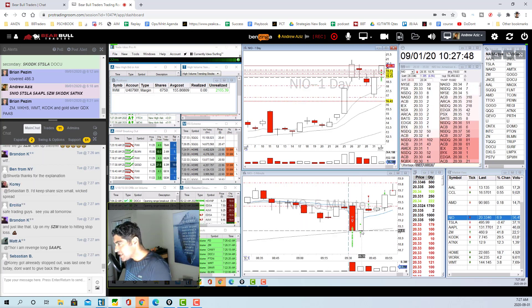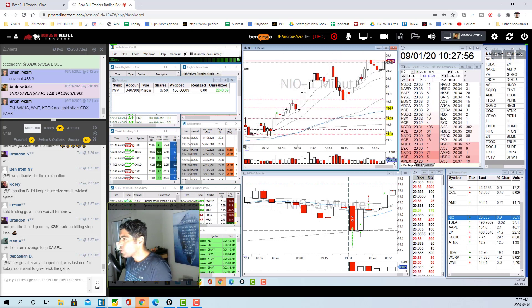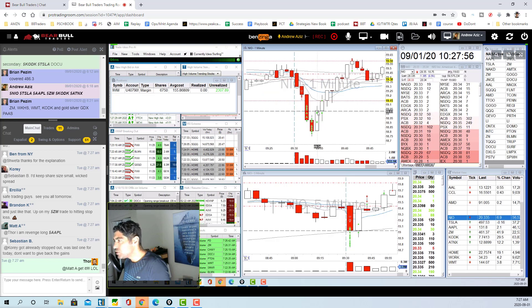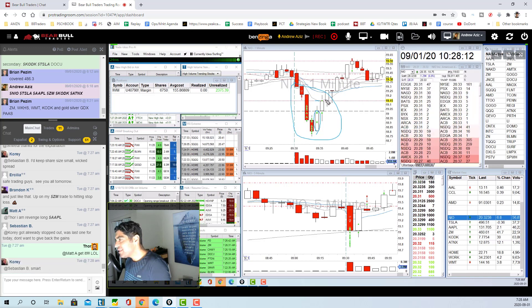Then the stock bounced back and squeezed, reclaiming all those levels. On the one-minute chart I saw this huge squeeze candlestick come back up — you don't want to stay short after a candlestick like that. I got out of the last piece at breakeven, so that was my short trade.